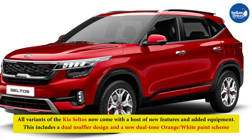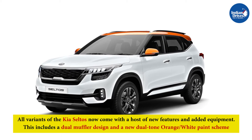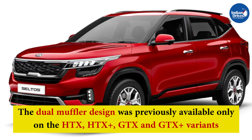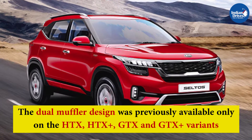All variants of the Kia Seltos now come with a host of new features and added equipment. This includes a dual muffler design and a new dual-tone orange-white paint scheme. The dual muffler design was previously available only on the HTX, HTX Plus, GTX, and GTX Plus variants, but has now been introduced on the mid-spec HTK Plus as well.